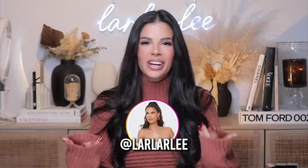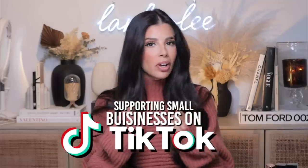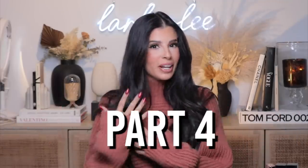Hey guys, what's up? Welcome to my channel. It is time to support those small tiny businesses that you may have never even heard of. So we're gonna be doing that today. This is part four of our small business TikTok.